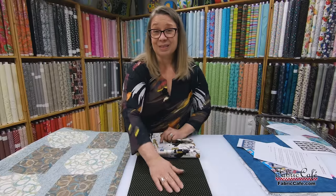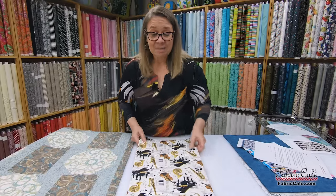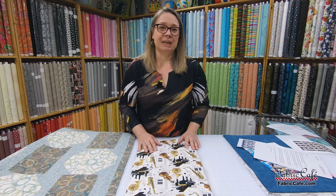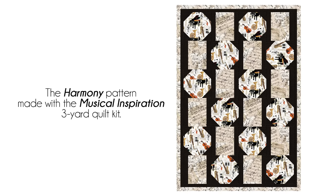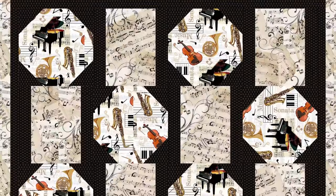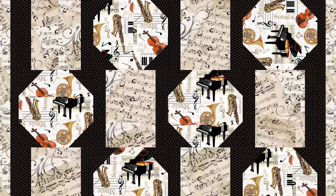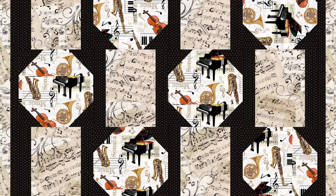Just sometimes swapping up your fabrics and playing around with it, you can come up with something really dynamic like this. On the image on the screen, you can see how that black frames the music so beautifully. I think it adds a formality and elegance to the music fabric — I could see this draped over a chair next to a baby grand piano. Would that not just be the perfect scenario?